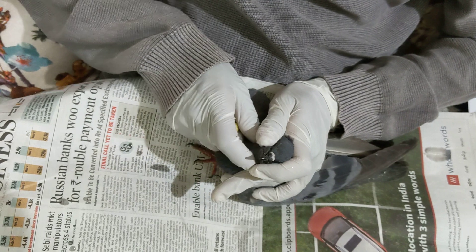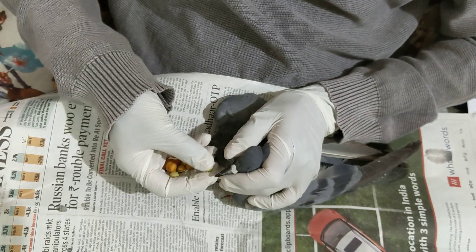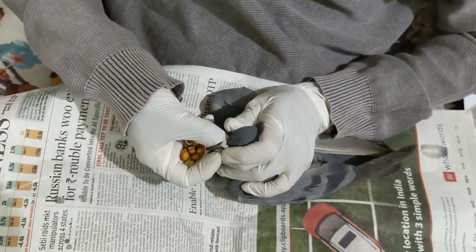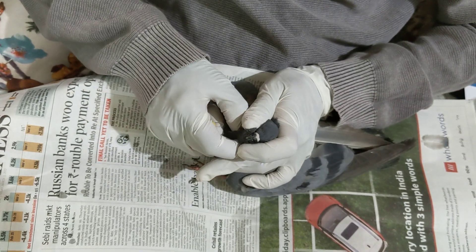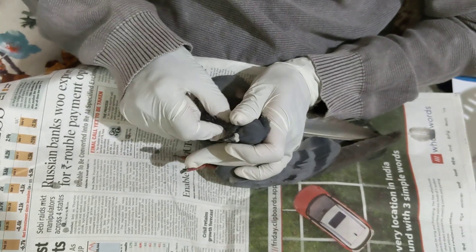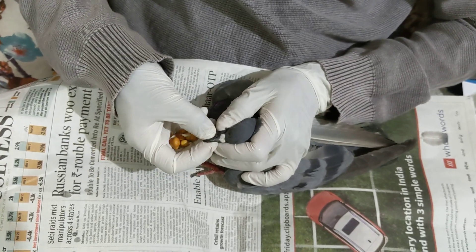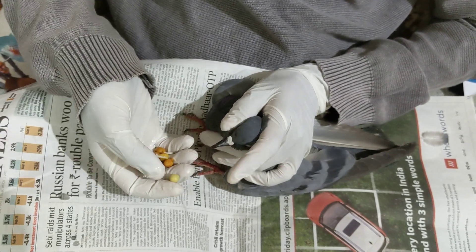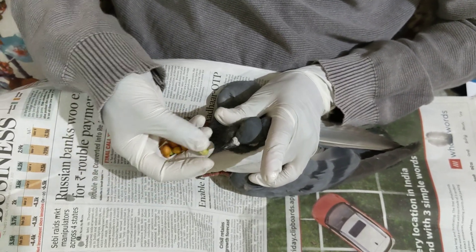A lot of people call me when birds fall sick — they ask for help and don't know what to do or what to feed. Most people have no experience in how to feed baby birds or helpless birds who are not eating on their own. The bird is unwell and is not going to eat anything, so we need to force feed. This is the force feeding seed popping technique. I am securing his head like this — I am not squeezing his neck, I am holding it very softly.